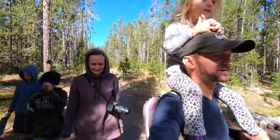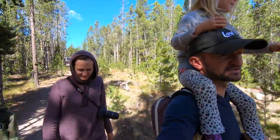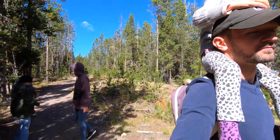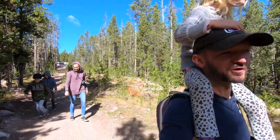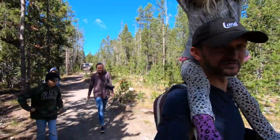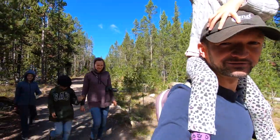First day in Yellowstone. We're going to Norris Geyser — this is our first stop. We met some people from the Netherlands with their cool Fiat RV. Those are always awesome. Love talking to foreigners at national parks. Let's go check it out.